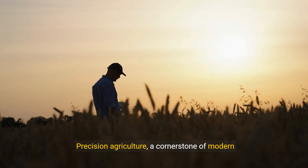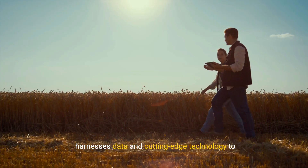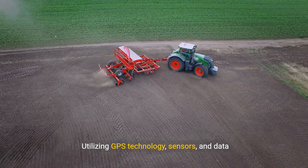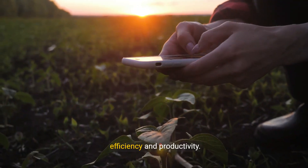Precision agriculture, a cornerstone of modern farming, harnesses data and cutting-edge technology to optimize field-level management. Utilizing GPS technology, sensors, and data analytics, farmers can make informed decisions that boost efficiency and productivity.